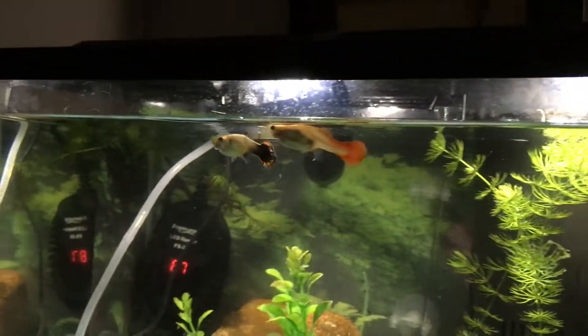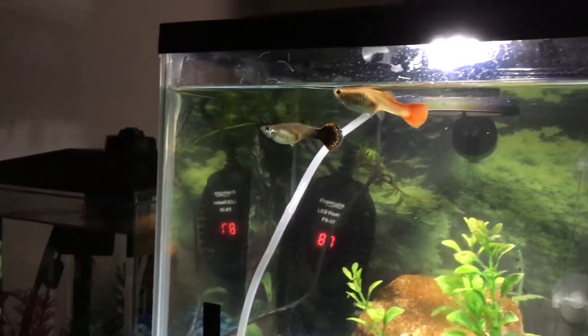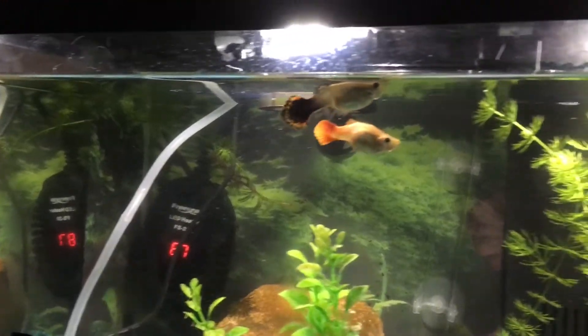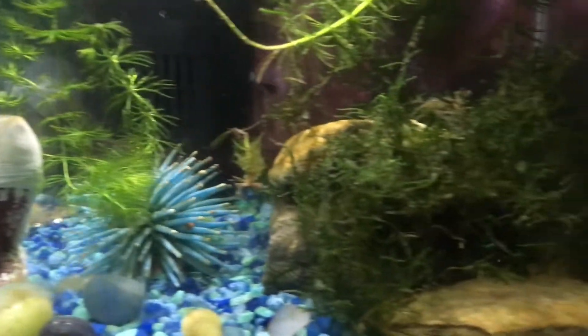If we step back a little they'll explore a little more. Guppies swim in all levels of the tank, and they really like to explore everywhere.